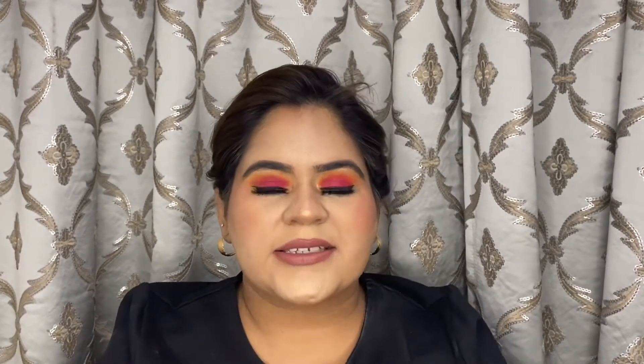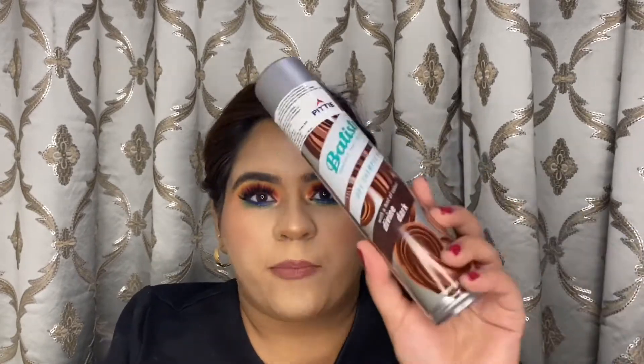Next is again a hair care product — the Batiste Dry Shampoo. Dry shampoos are something I have not yet used. People say they are lifesavers, and I wanted to try it out. This one is in a dark color, so no worry about white residue being left on the scalp. The main reason I bought this was the 50% discount I got on it.